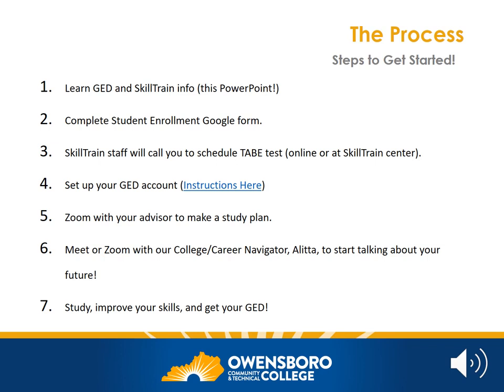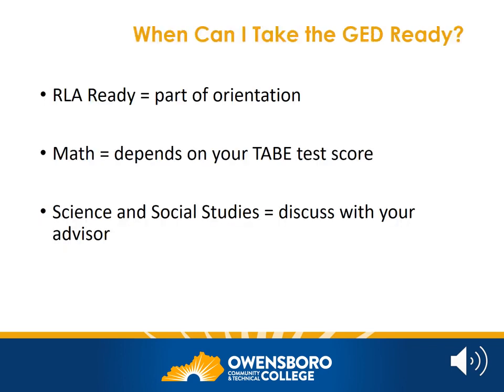You will also meet or Zoom with our college career navigator, Alita. She will help you think about your future and what you want to do beyond your GED. At that point, the studying will begin in earnest. The RLA — Reasoning Through Language Arts — Ready Test is actually a part of orientation, so you'll do that very soon. The timing for your Math Ready Test depends on your TABE test score. Once you take the TABE test, you will sit down with your advisor to discuss your scores, a study plan, and whether or not you're ready to take the math test. This will also help determine if you're ready for the Science and Social Studies tests. These decisions are made in conversation with your advisor and based on your test scores and your study time.